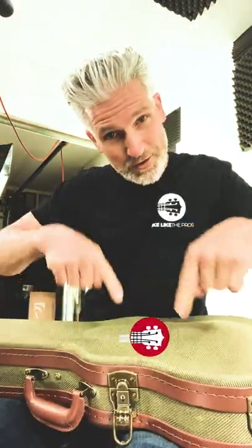So anyway, store.yookliketopros.com — they are now here. Yook Like The Pros padded gig bag, Yook Like The Pros hard shell cases. Boom, oh yeah, we made it happen — store.yookliketopros.com.